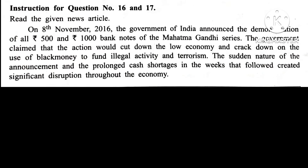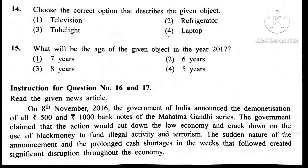Question 15. What will be the age of the given object in the year 2017? Answer is 1st: 7 years.